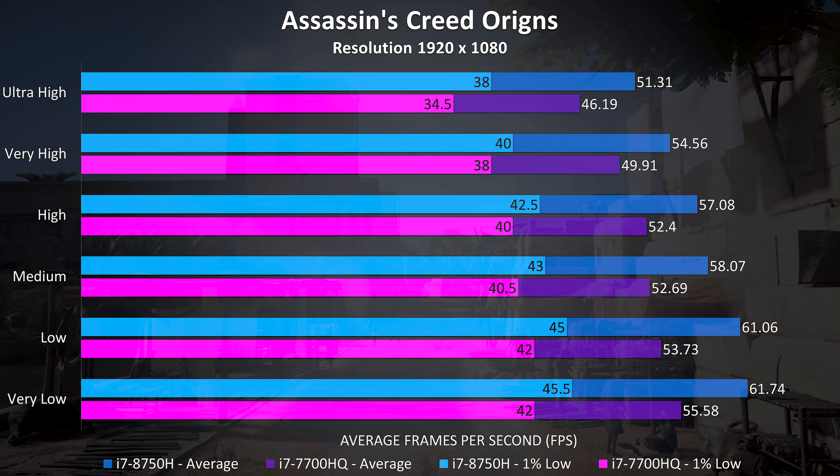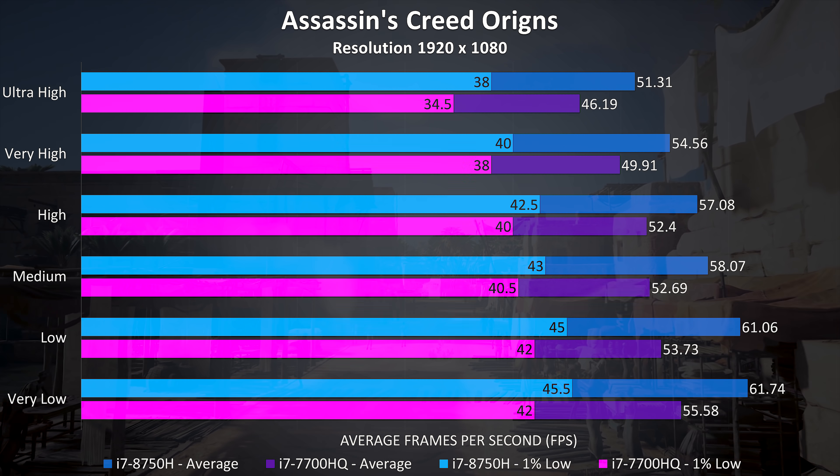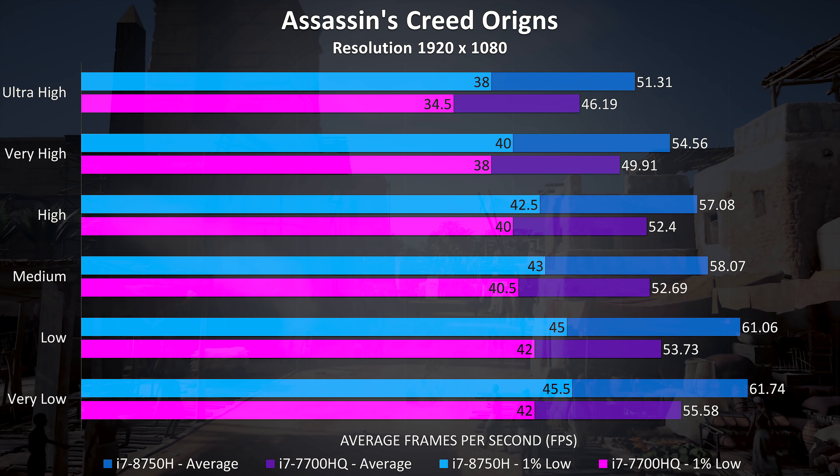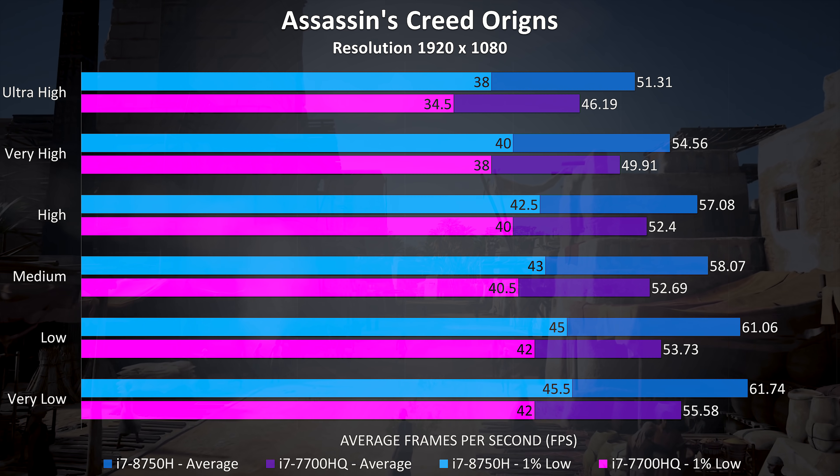Assassin's Creed Origins was tested using the built-in benchmark, and the 8750H is coming out 11% ahead for average frame rates at ultra high settings, with a 10% improvement to the 1% low result.